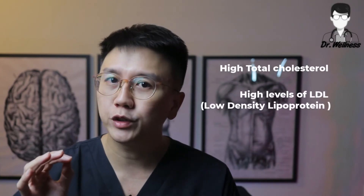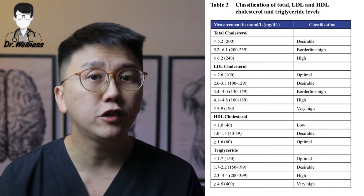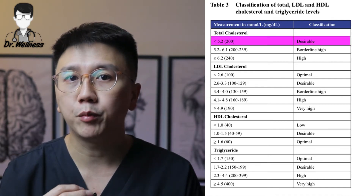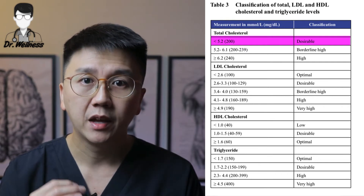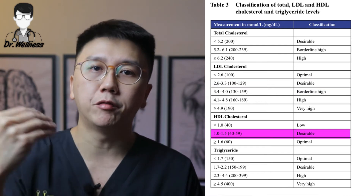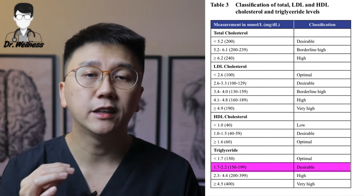When we say that you have hyperlipidemia, your blood report will show that you have high levels of total cholesterol, LDL (also known as low density lipoprotein), and TG (also known as triglyceride). This table illustrates the classifications of various lipid levels. In general, we should try to keep the total cholesterol less than 5.2 millimoles per liter, the LDL level less than 3.4 millimoles per liter, and HDL levels above 1 millimole per liter. Keep the TG less than 2.3 millimoles per liter, if you do not have any other diseases and cardiovascular risk factors.